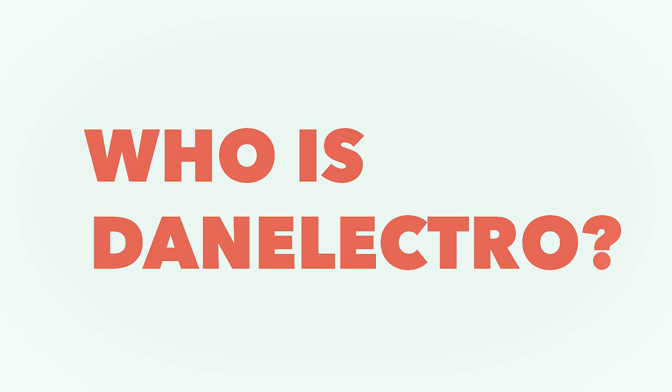But who is Danelectro? My name is Steve Ridinger, the company is the Vets Corporation, and we do the Snark tuner, and we do Danelectro electronics, and the guitars.